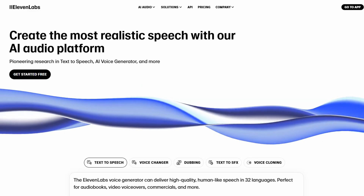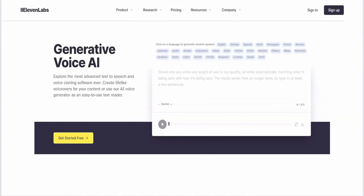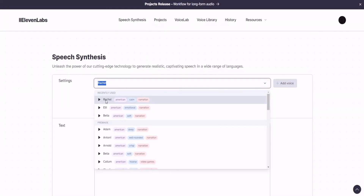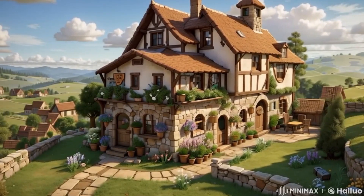Step three: add a professional voiceover. To give your project a professional touch, you can generate a realistic and captivating voiceover with Eleven Labs. Simply input your script into Eleven Labs, choose from a variety of voices, or even create a custom voice. Within minutes, you'll have high-quality narration that ensures your animation not only looks amazing, but sounds amazing too.